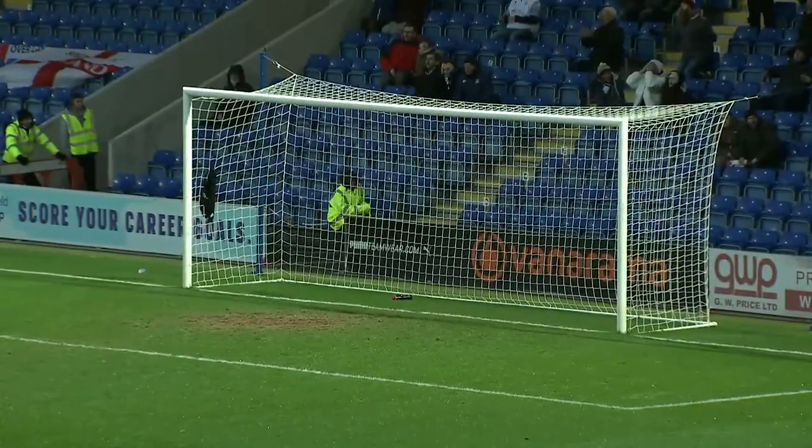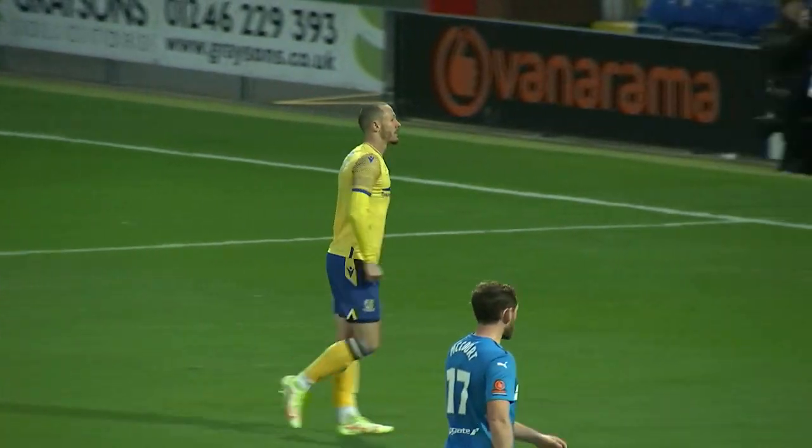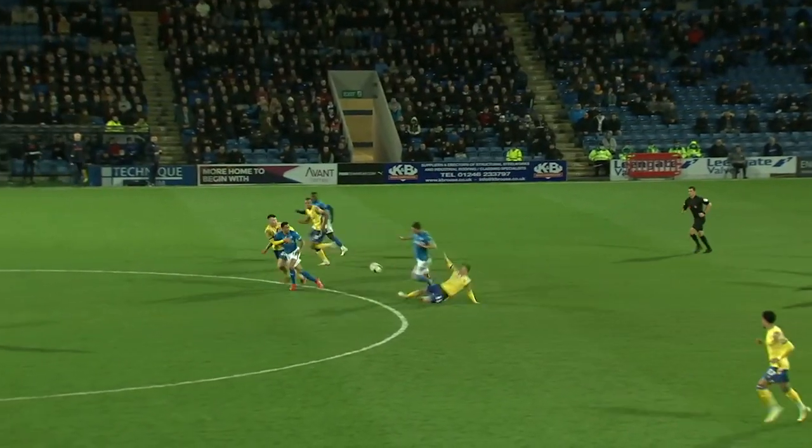Dolby. Murphy! And it's inches wide — it was a fine save from Minter. And the game still wide open.